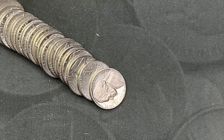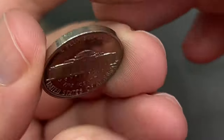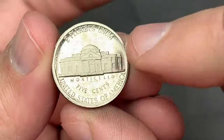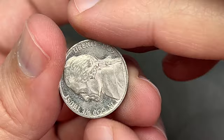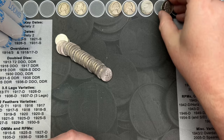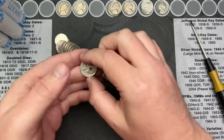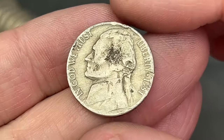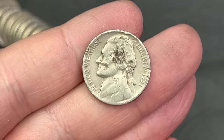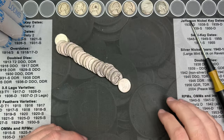On roll 45 we've come across a proof — this is a 1985 San Francisco proof. It's a little rough but you can still see the mirrored fields and how reflective they are. It does have some circulation on it but that is a proof find, very cool. It also looks like I've got a 1951 here — pretty beat up and damaged, but another find in this roll.